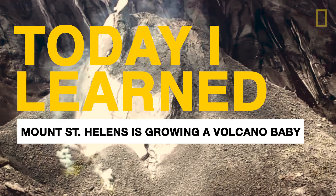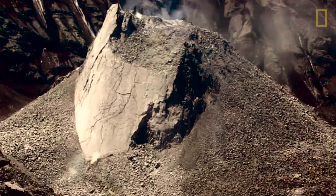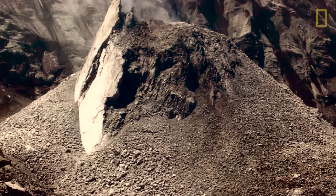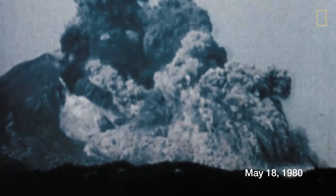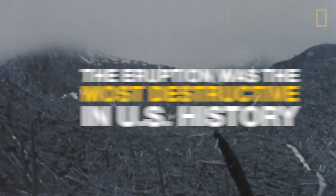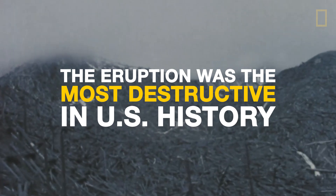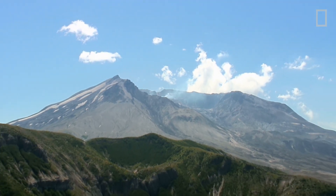If you walk up Mount St. Helens and you look down into the crater, what you'll see is a baby volcano growing within there. The Mount St. Helens Volcano completely blew its top in 1980. It lost 1,300 feet in one eruption. And since then the volcano has been growing.